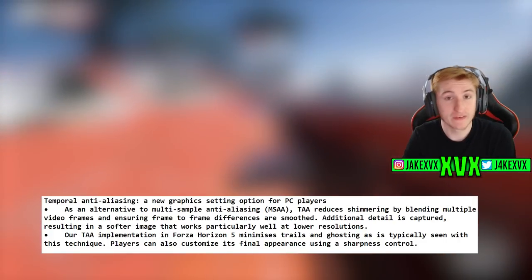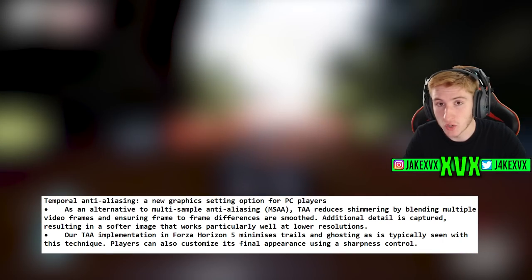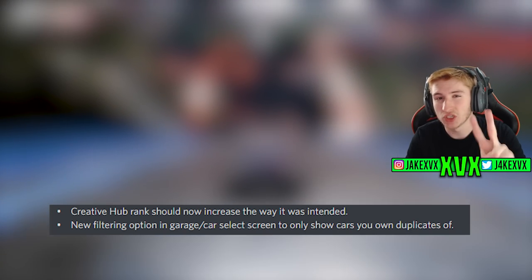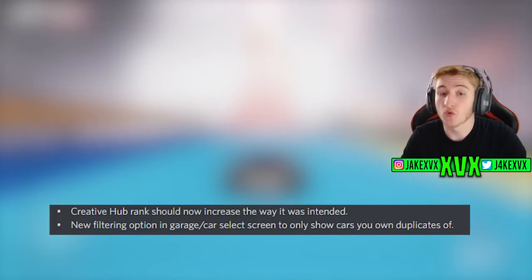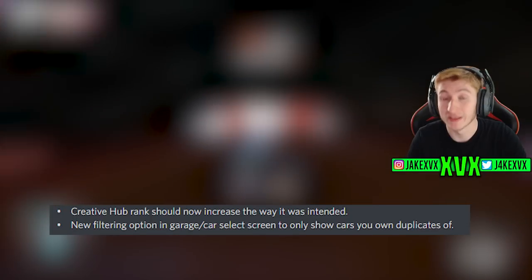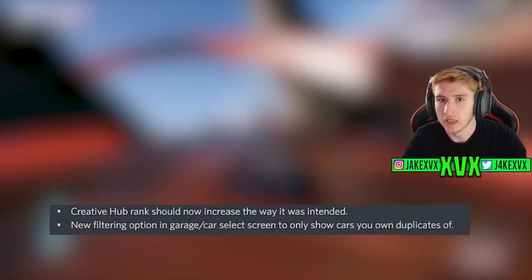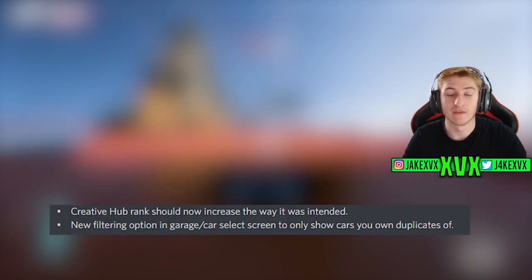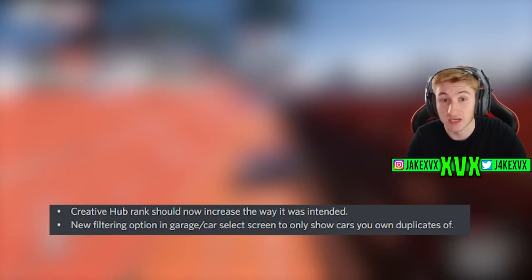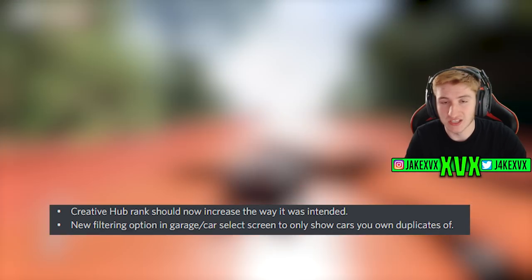There is a new anti-aliasing graphics setting option for PC players — if you want more details on that you can see the information on screen. They've also fixed the Creative Hub rank, which will now display correctly in the Creative Hub menu so you level up as you should — everyone had been stuck at level one. Additionally, they've added a new filtering option in your garage to show only duplicate cars, which will finally help a lot of people get rid of duplicates they didn't even know they owned.